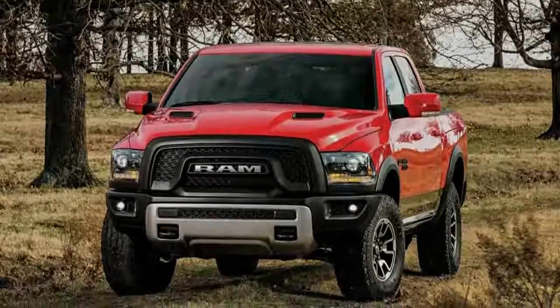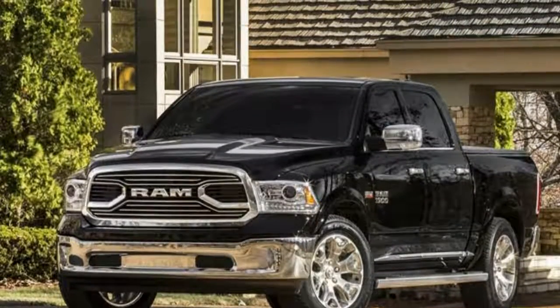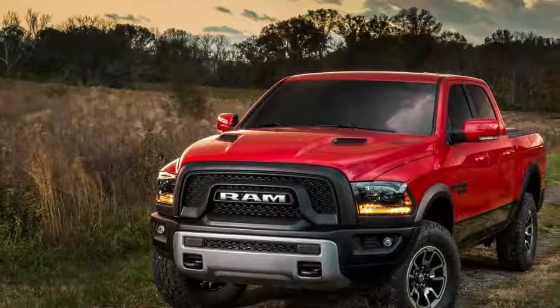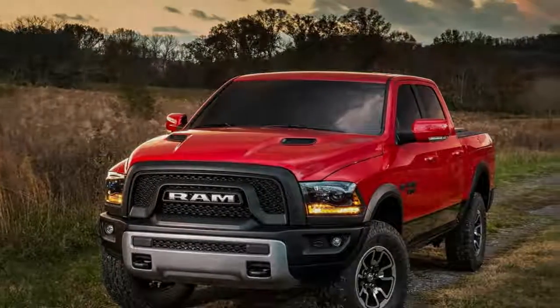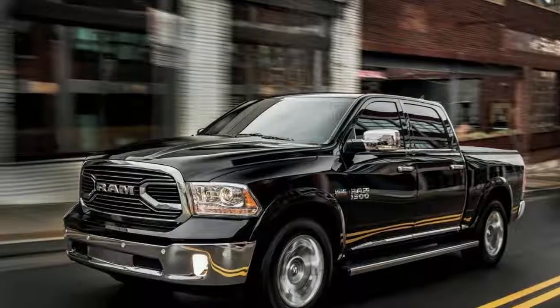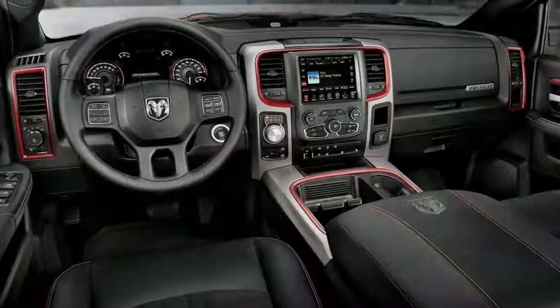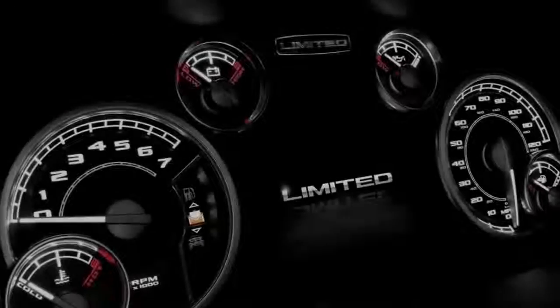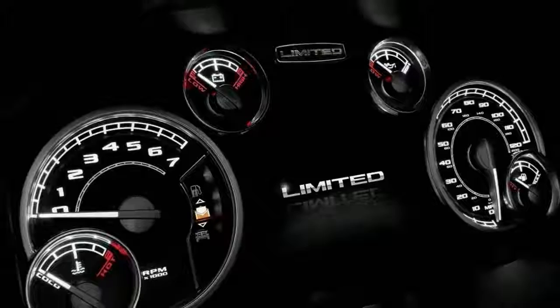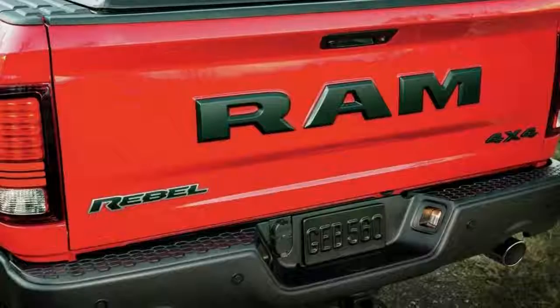The Rebel's suspension gets a 1-inch lift over the standard Ram 1500 4x4, with air springs dampened by Bilstein off-road shocks. Ram claims best-in-class ground clearance of 10.3 inches. The Rebel is available with either the 5.7-liter Hemi V8 in 2 or 4-wheel drive, or a standard 3.6-liter Pentastar V6 in 4-wheel drive only. An anti-spin rear differential is optional. The exclusive cabin body configuration is the crew cab with a 5-foot 7-inch bed, with the RamBox bed storage system available as an option. The Rebel will go on sale in the second half of 2015 as a 2015 model.